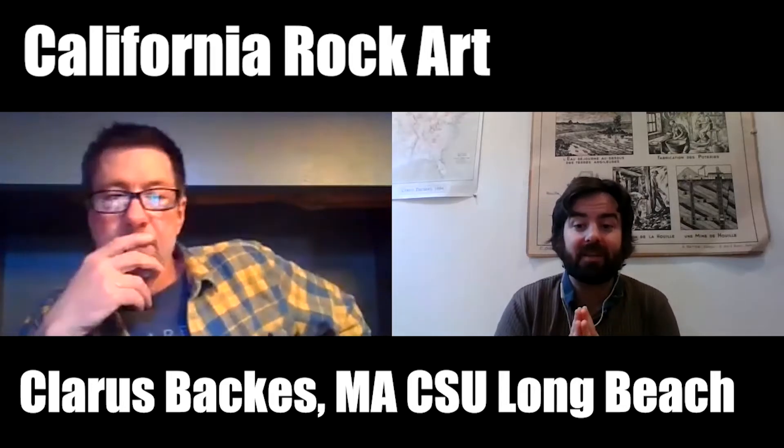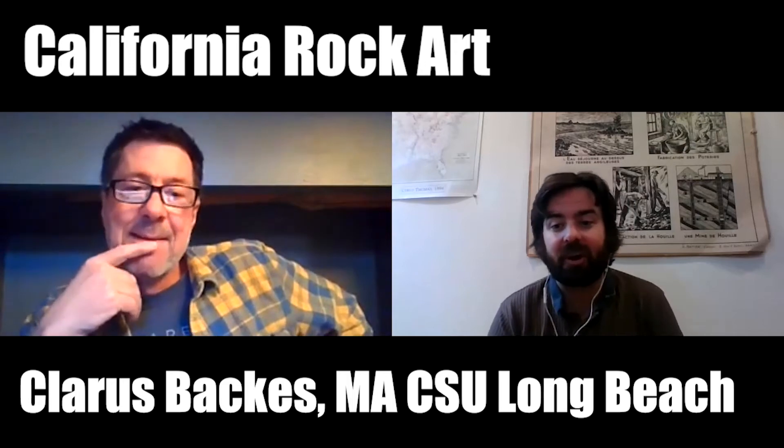Today we have Claris Bacchus, who is a manager of cultural resources at Helix Environmental and has spent several decades as a California archaeologist. He's published on multiple components of archaeology in the state, including rock art, which is what we'd like to talk about today. Claris, thank you so much for being here. My pleasure — glad I could help.